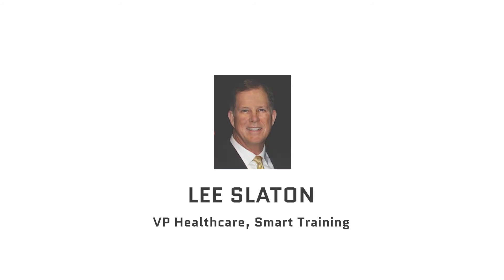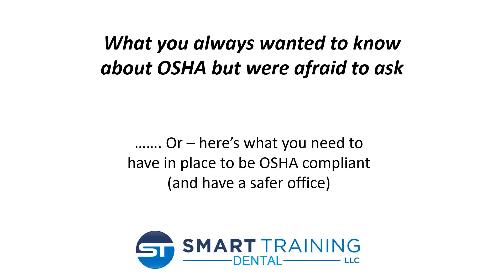In this course, he will identify the five critical pieces of a successful OSHA compliance program. We'll define the chances of a dental practice being subjected to an OSHA inspection. We'll review the most common OSHA dental practice violations and the resulting fines. Lastly, preparing your practice for an OSHA inspection. Thanks for being with us today, Lee.